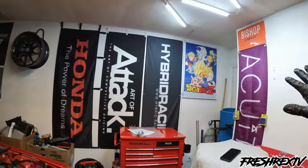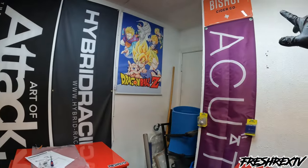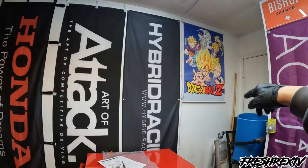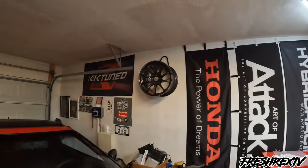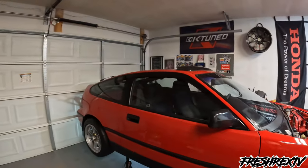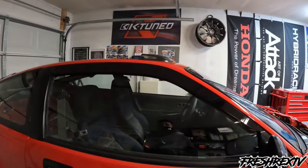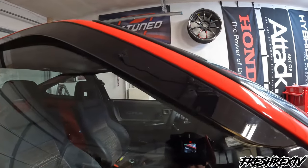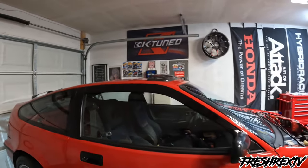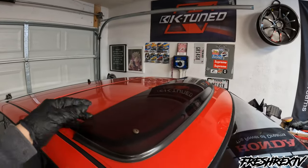This is my garage — a little cluttered but I've been cleaning it up. Shoutout to the banners: Acuity Instruments, Dragon Ball Z, Hybrid Racing, Art of Attack, Honda, and K-Tuned. OEM side mirrors — I might change those to something more aggressive. Window visors — a lot of people ask where I got those; I got them from a guy in Florida who had a Y49 CRX, so pretty hard to find. OEM sunroof moonroof riser, stamped Honda — really awesome that I have that.